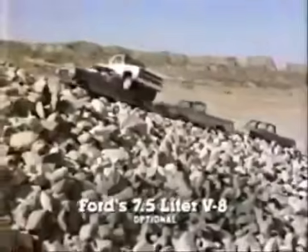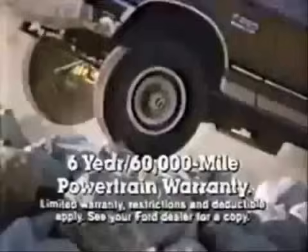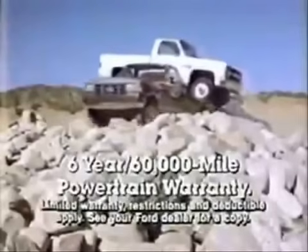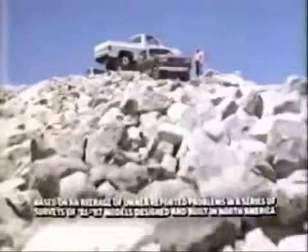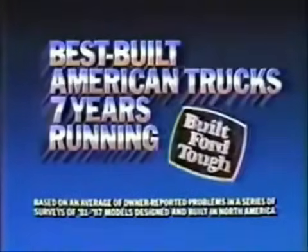This aerodynamic Ford has the biggest V8 engine and a multi-port fuel-injected stick standard. And there's more news — now there's a six-year, 60,000-mile powertrain warranty on all '87 Ford-like trucks. The best-built American truck, seven years running. Built Ford Tough.